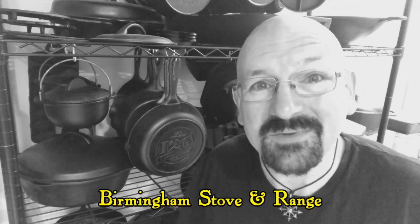Hi there. My favorite brand of vintage cast iron pans is probably Birmingham Stove and Range. I enjoy using these pans because not only are they among the best quality cast iron pans ever made in the U.S., but there's a sense of history and mystery surrounding this company.